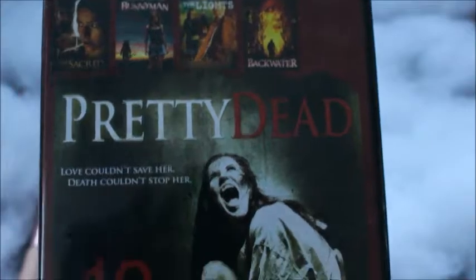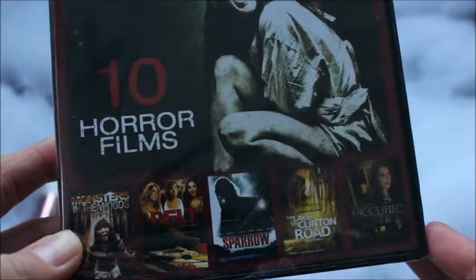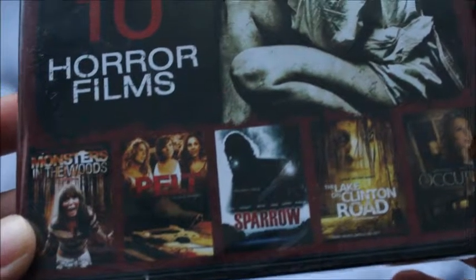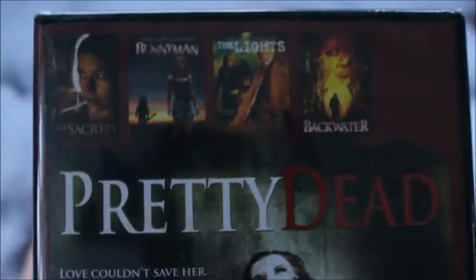And then I got this DVD as well — it's got 10 movies on there. I love my scary movies, so that is why he bought that one for me.